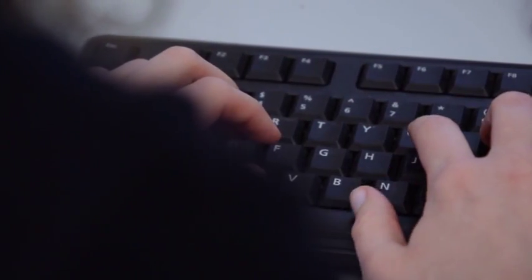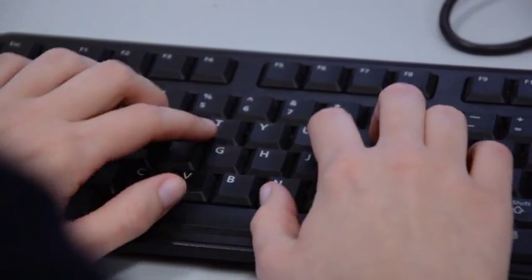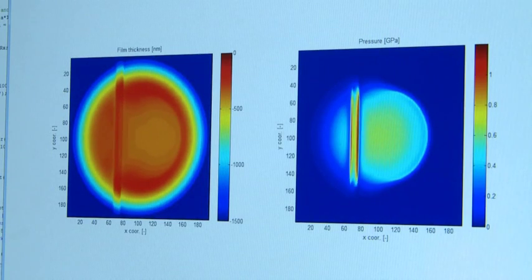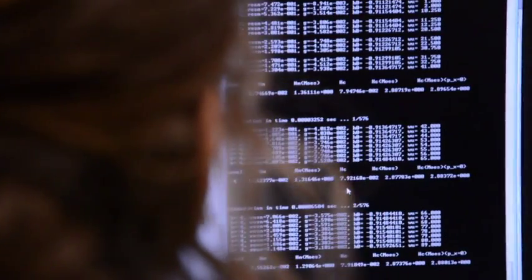Modeling processes taking place in elasto-hydrodynamic lubricated contacts allow us to compare theoretical models with experiments. Using numerical simulations, we can observe the development of the lubricant film thickness and the pressure at the point of contact.